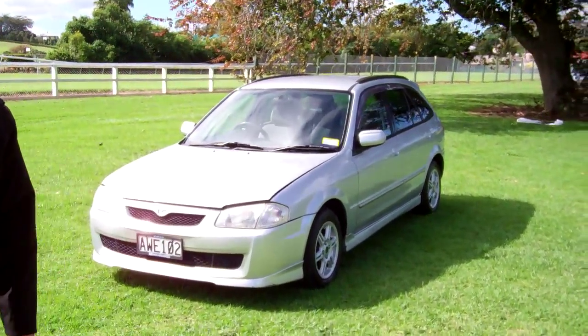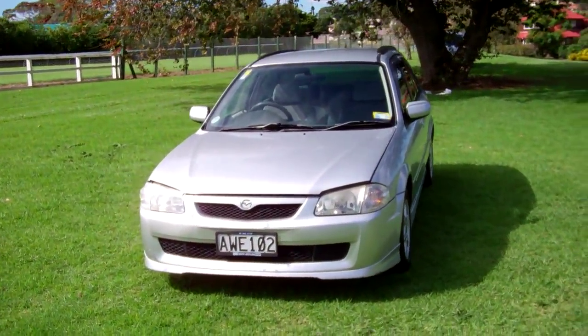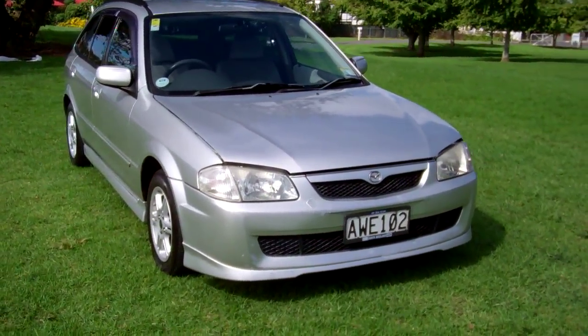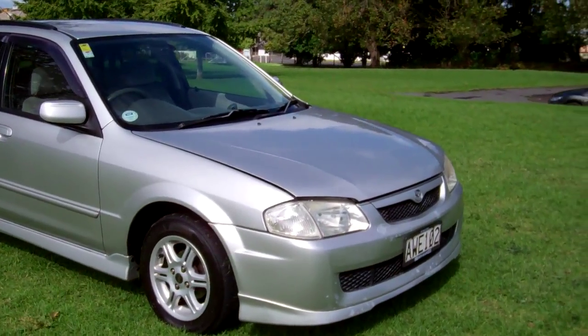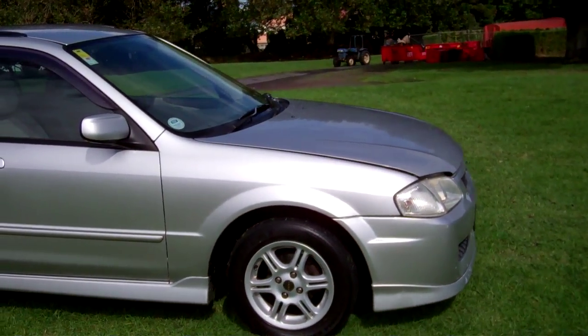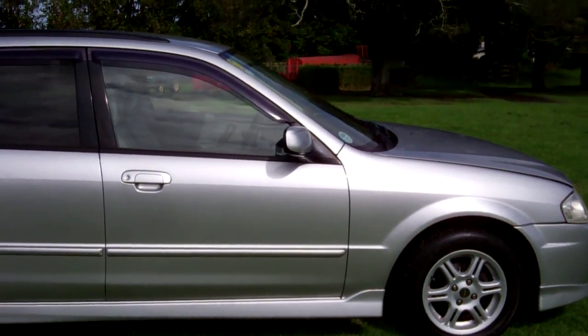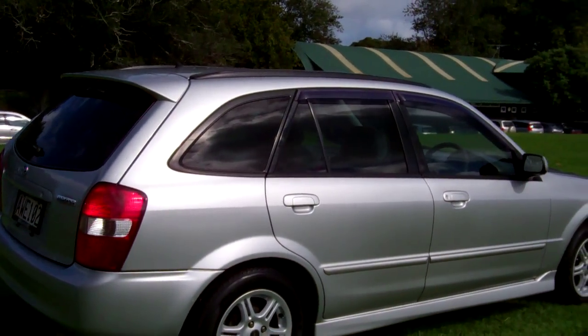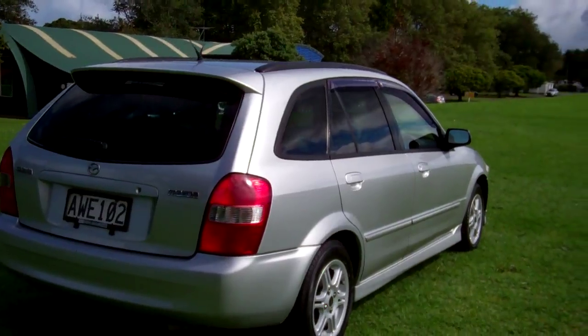Hi everyone, Dan from Cash4Cars. What you're looking at is our latest vehicle to go on the internet in an auction. This is a 1998 Mazda Familiar five-door hatchback, also known as a Mazda 323, in silver. It's only had one owner in New Zealand for 13 years, which is always useful information.